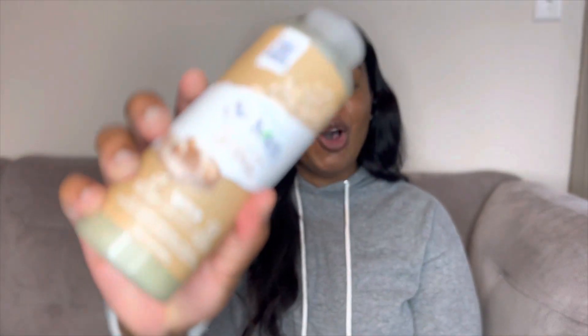Hey guys, it's Dancy here and welcome back to my channel. Today I'm going to be doing a product review. Before I get into this video, please go ahead and make sure you subscribe — it really means so much to me. Today we'll be talking about the St. Ives Oatmeal and Shea Butter Body Wash. Y'all, this stuff is so bomb — I definitely recommend this body wash for sure.